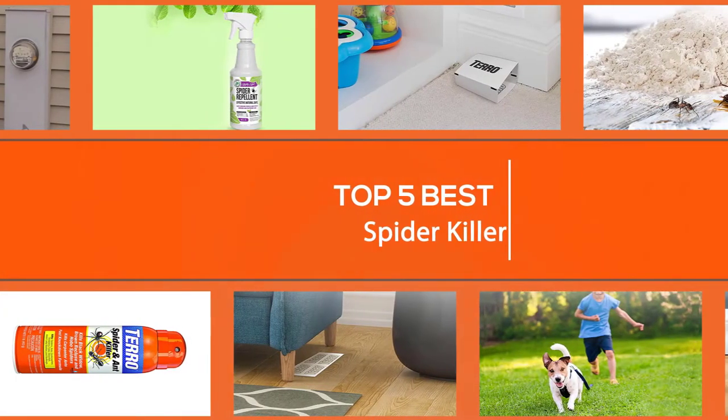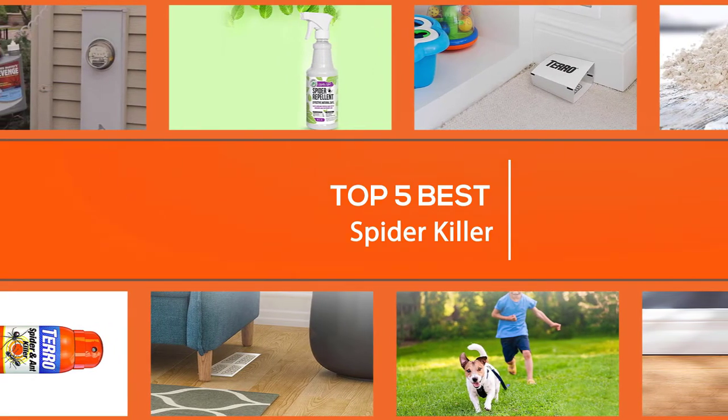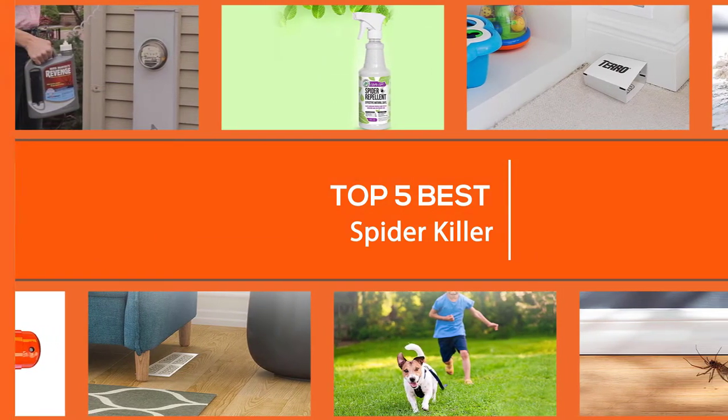In this video, we put together 5 of the best spider killers available on the market. Watch on to discover what each has to offer, how they differ, and which one will suit your needs most closely. So, let's get started.